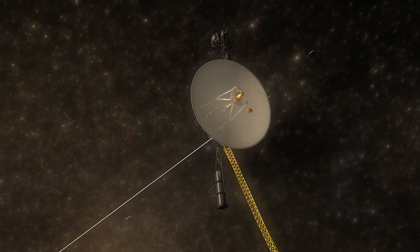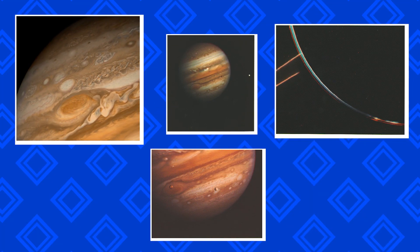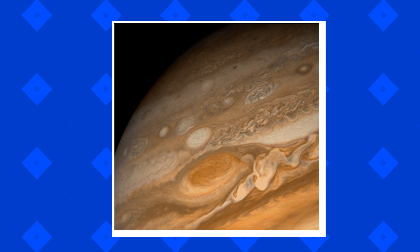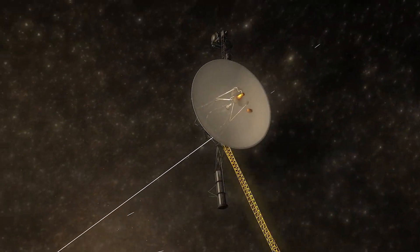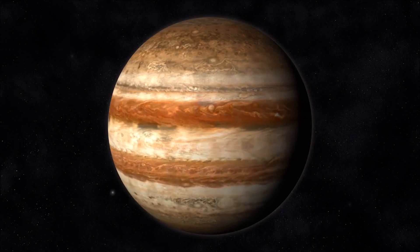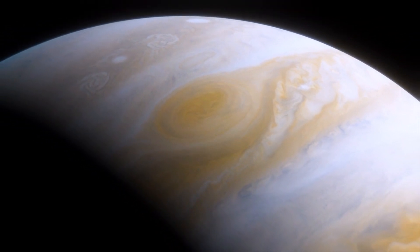Voyager 1 began its imaging functions in April 1978, 165 million miles from the planet. Images sent back in January 1979 showed that Jupiter's atmosphere was more turbulent than during Pioneer's 1973 to 1974 flights. Beginning January 30, 1979, Voyager 1 took a photo every 96 seconds for 100 hours to create a time-lapse colour film showing 10 Jupiter rotations.